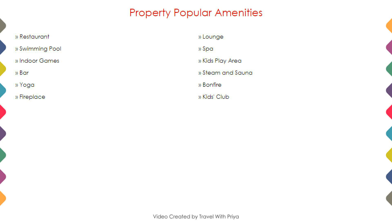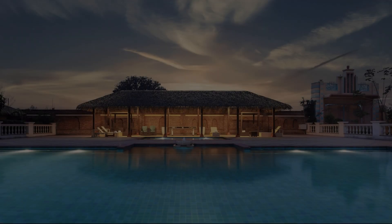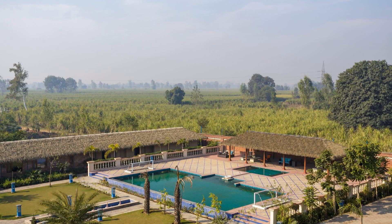Next we talk about the amenities of this hotel. As you can see on the screen, 3 categories of rooms are available online. You can book them online and enjoy your stay.